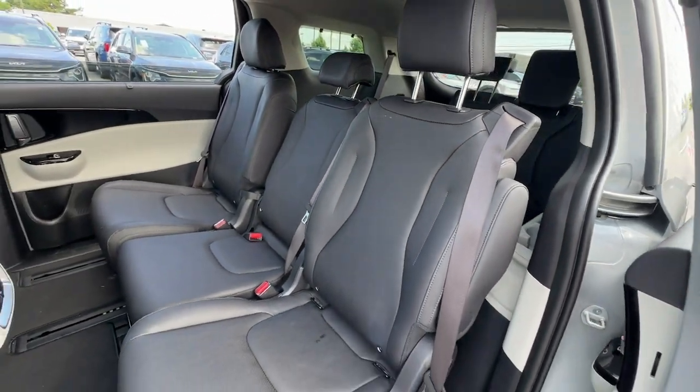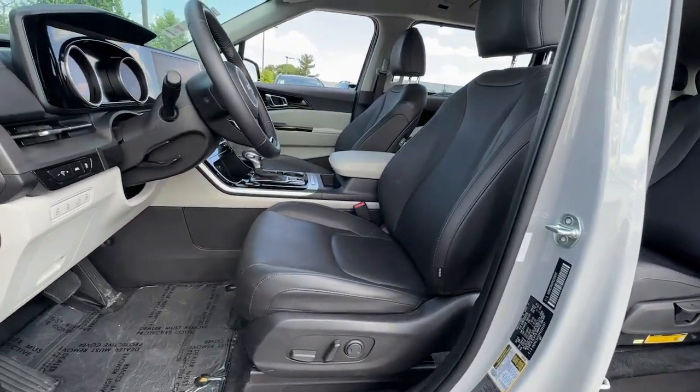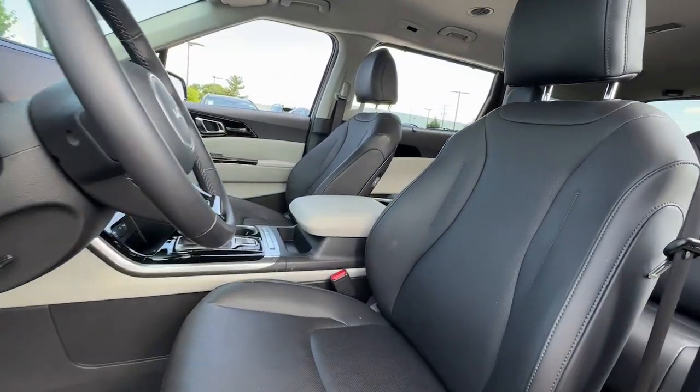Smooth riding, powerful and pleasant to handle, it offers a host of modern conveniences to make traveling more relaxing than ever before.